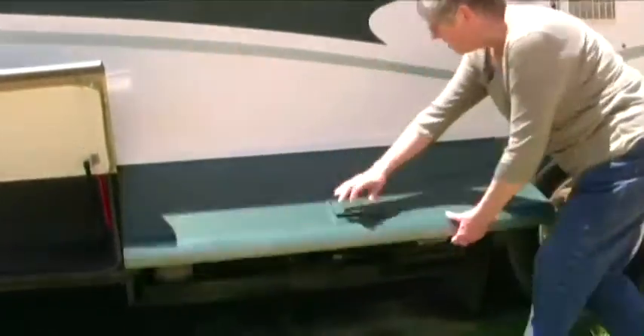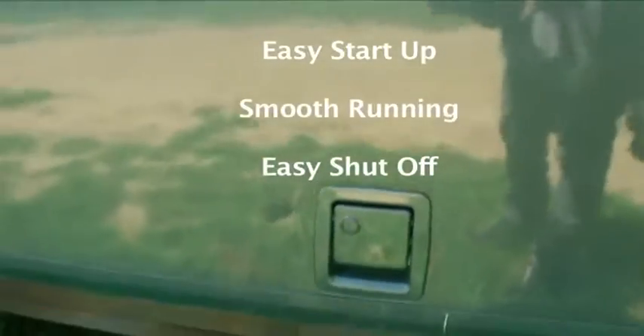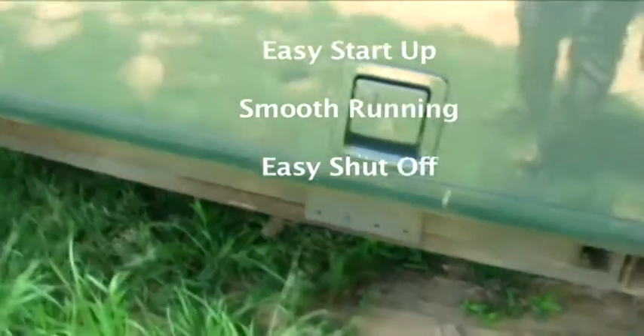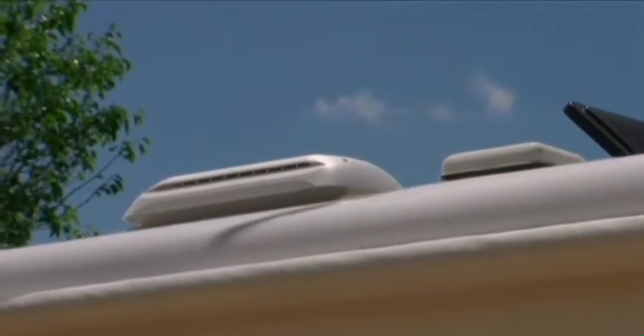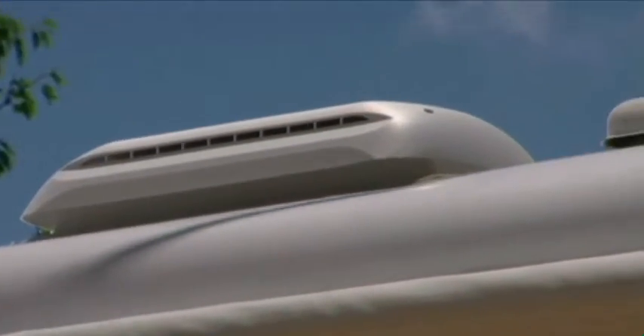This is the generator. The air conditioner on the top — we had it done in July of last year. Brand new in July of last year.